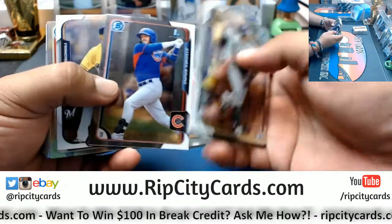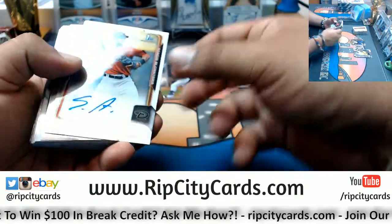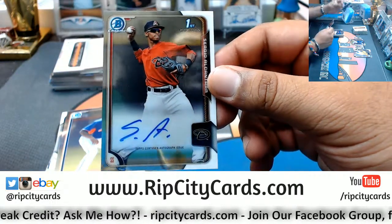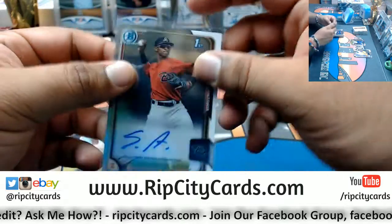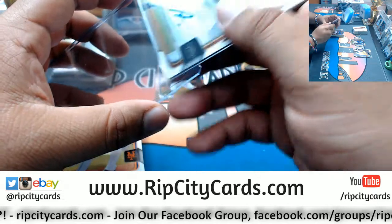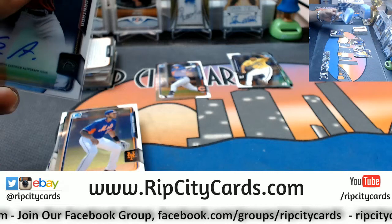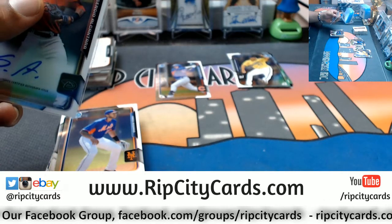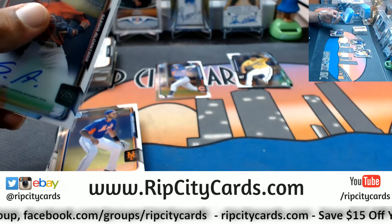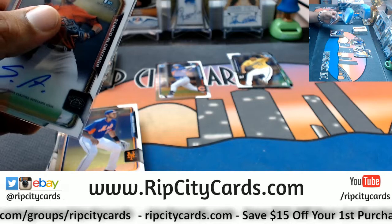We have Steven Bruno, Cubs first Bowman. For the Diamondbacks, Sergio Alcantara — on-card first Bowman auto for the D-backs. Two-card Arsenal? Yeah, I bet it would. Come on, dawg. I haven't heard that one since Dwight told me that joke.